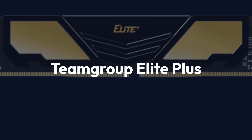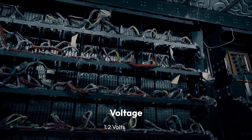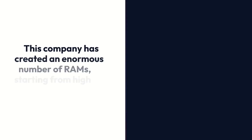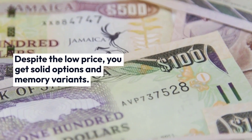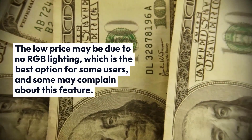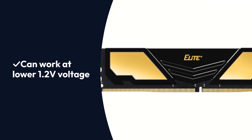Team Group Elite Plus. Specifications: Brand Team Group, Memory Type DDR4, Memory Speed 2400MHz, Capacity 16GB, Voltage 1.2V. Team Group is a Taiwan-based company that has been producing memory products for years, with offerings ranging from high-end to light usage. The Team Group Elite Plus comes with exotic features without breaking your bank. Despite the low price, you get solid options and memory variants. The low price may be due to no RGB lighting, which is the best option for some users. Pros: Affordable, spectacular overclocking capability, can work at lower 1.2V voltage. Cons: Overclocking can be tricky.